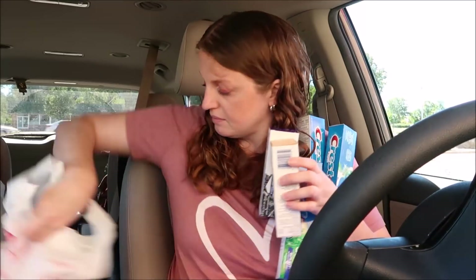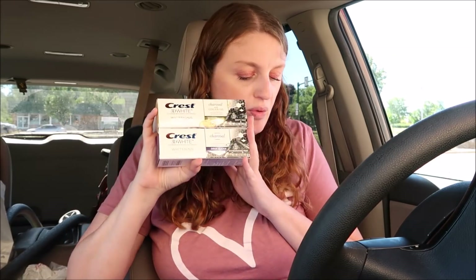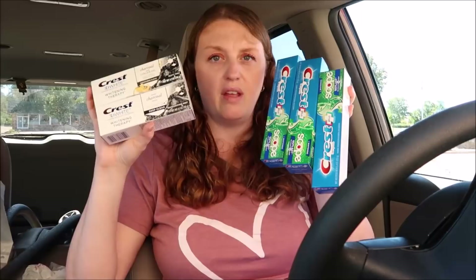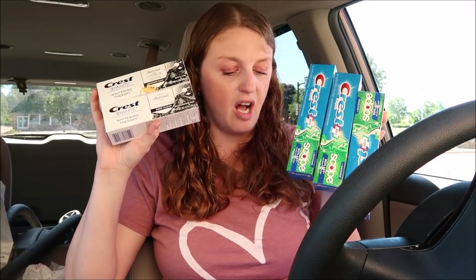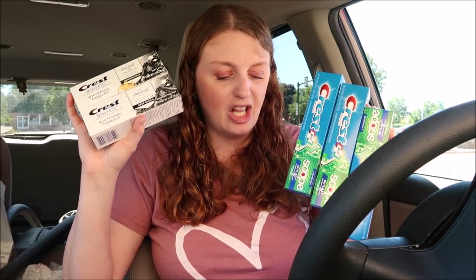There are some pretty good toothpaste deals. I was going to get the Gum Detoxify but I'm getting that at CVS, and my store was sold out of the Brilliance, so I got the Crest 3D White Charcoal. These were $6.99. If you buy two or spend $10 you get 5,000 points, and if you buy three of the other Crest you get 6,000 points. I bought two of the $6.99 ones and three of the $4 Crest, using a $6 off four digital coupon plus a $1 digital coupon, paying $18.98 total.